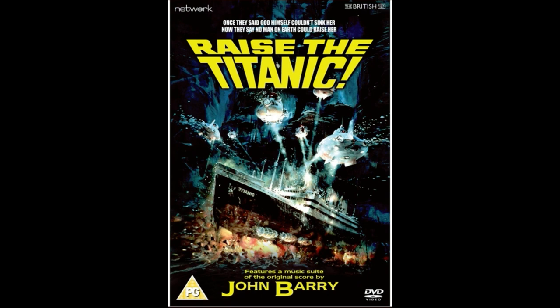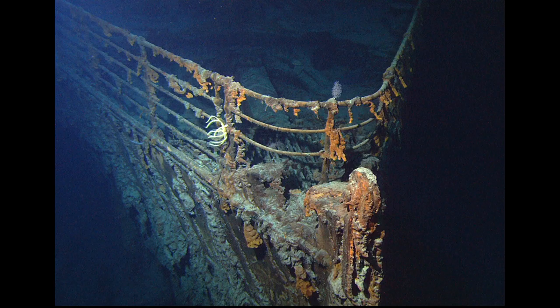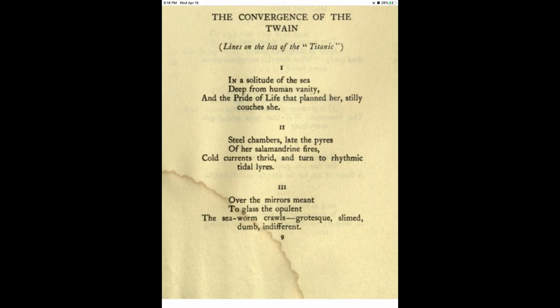When I was in third grade, I begged my father to take me to a movie called Raise the Titanic. While the movie wasn't exactly a smash hit at the box office, it did address a lot of people's curiosity about a ship that would not even be found in the Atlantic Ocean for another five years.